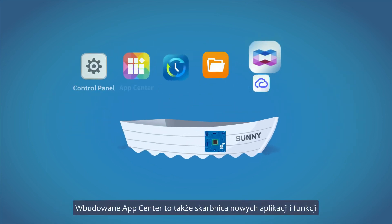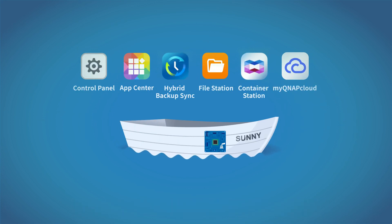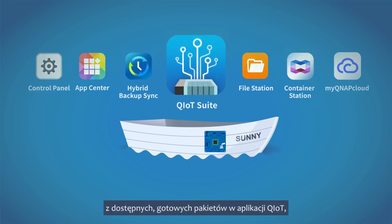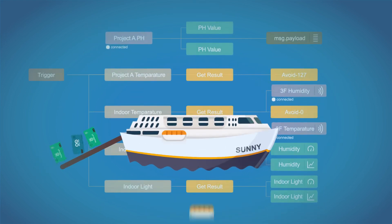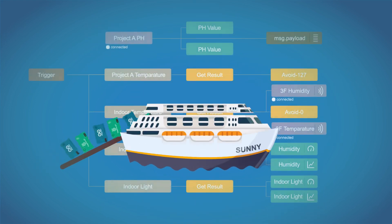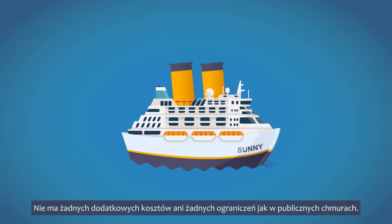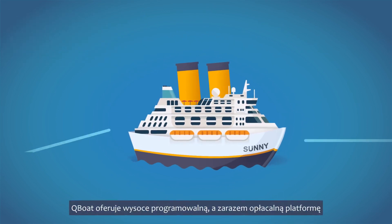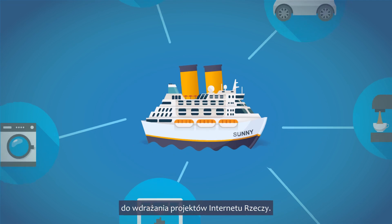The inbuilt app center is also a treasure trove of new apps and functionalities. You can create as many new projects as you want with the available pre-built packages in Q-IoT suite, or create your own project. There are no extra costs and none of the limits of public cloud services. Q-Boat offers a highly programmable yet cost-effective platform for you to deploy IoT projects.